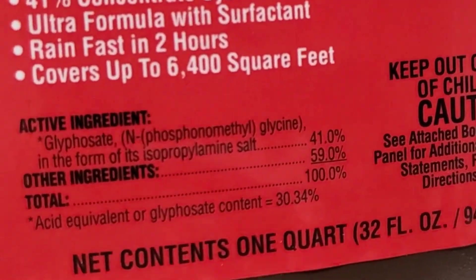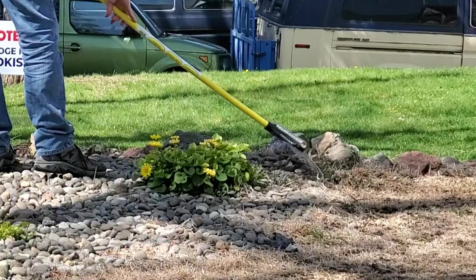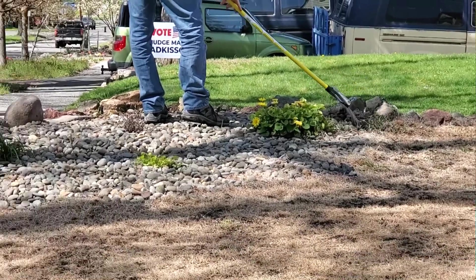Over the years I've been asked a number of times whether Roundup, or more accurately the active ingredient glyphosate used in Roundup, will kill grass permanently. And in theory the answer is a resounding yes.